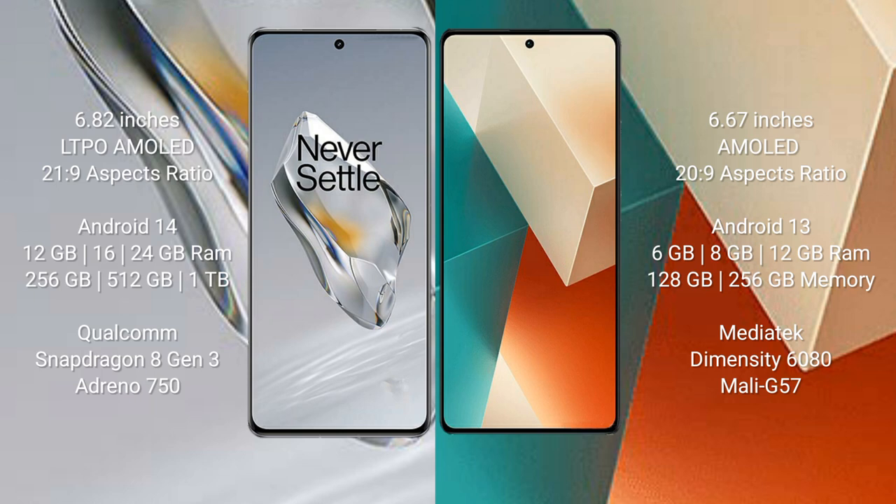OnePlus 12 comes with 12GB, 16GB, or 24GB RAM and 256GB, 512GB, or 1TB internal storage, with a Qualcomm Snapdragon 8 Gen 3 processor and GPU Adreno 750. Redmi Note 13 comes with 6GB, 8GB, or 12GB RAM and 128GB or 256GB internal storage, with a MediaTek Dimensity 6080 processor and GPU Mali-G57.